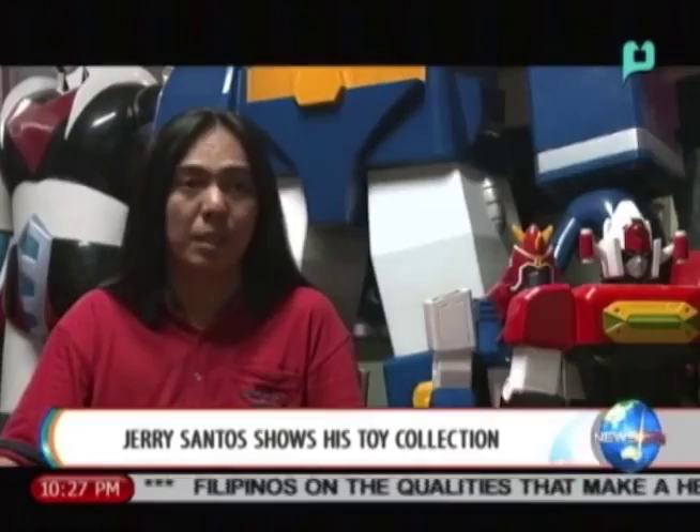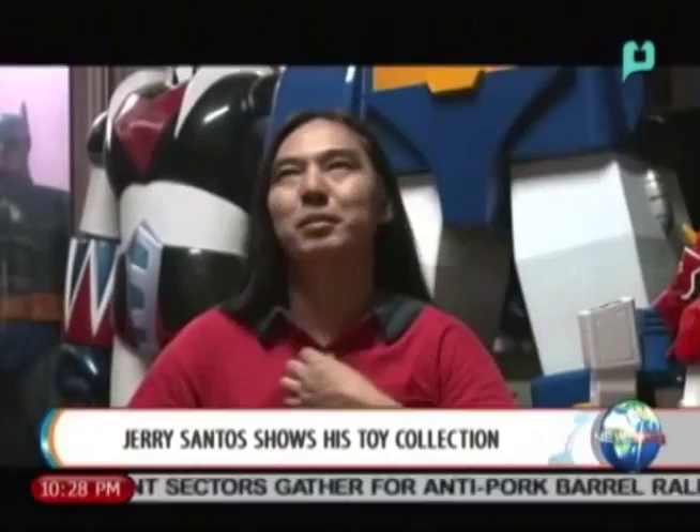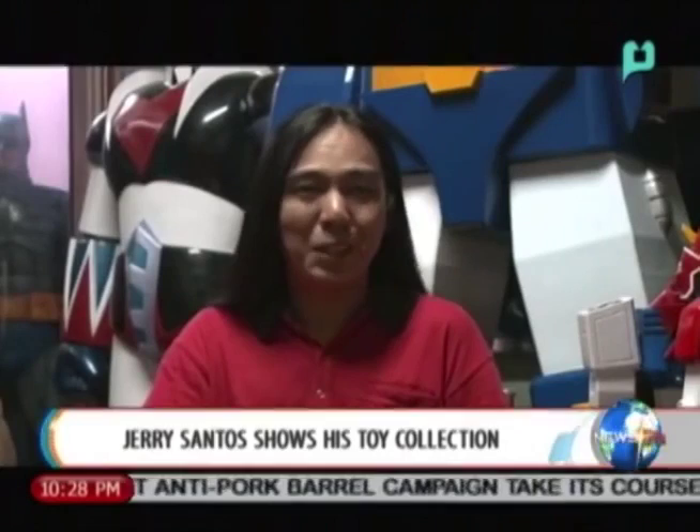But toys aren't all that he has. He also collects comic books and old gaming consoles. When he was young, he didn't have many comic books, but once he had work and his own business, he bought the comics he missed out on as a kid. During college, he got into PlayStation and studied the history of video games, which led him to buy other consoles as well — searching online for old and new gaming consoles alike.